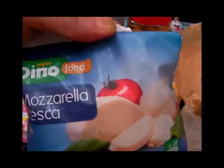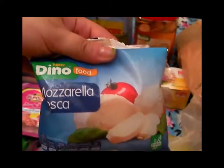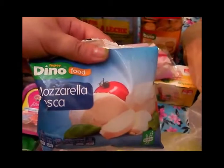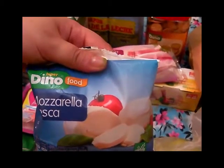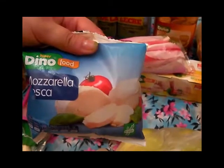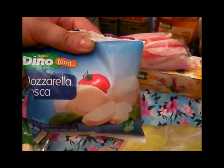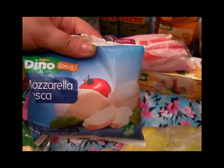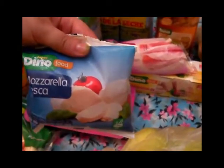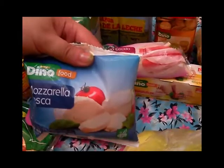También compré unos paquetitos de mozzarella fresca que cuando fui estaba de oferta en el hiperdino, a 75 céntimos. La compré para probarla a ver qué tal sale. Quiero hacerla con unos tomatitos, unos ajitos y un poquito de orégano o perejil por encima. Ya os contaré qué tal sale el plato.